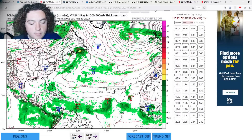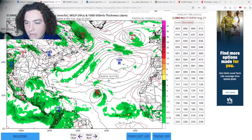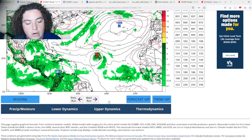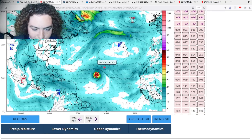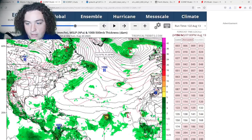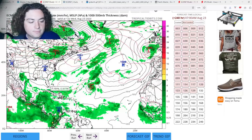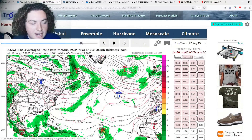The European for this second wave actually has it getting pretty strong and intense. The 12z European is calling for this second wave to intensify into a strong tropical storm — 998 millibars. Looking at 850-millibar height and winds, it peaks around 60 to 62 knots, so that's a 60 to 65 mile-per-hour tropical storm. This tropical wave is expected to move through the Caribbean Sea according to the European, and some model ensembles show it potentially impacting the Gulf down the road.